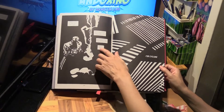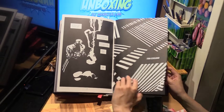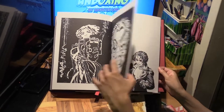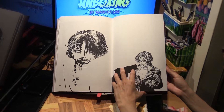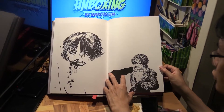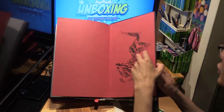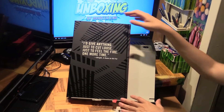Here goes the climax, and we see the end — Dwight cutting her down. He says they'll never catch us. And here — oh, this is from the portfolio. Dwight and Ava. 'I'd give anything just to cut loose, just to feel alive one more time.' — Dwight.